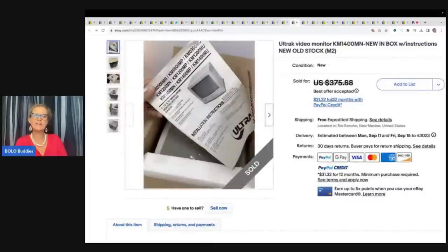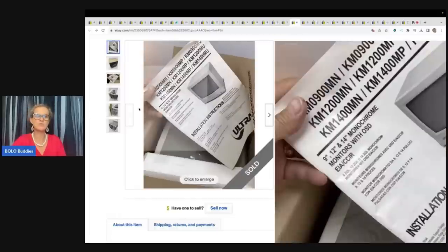All Track video monitor with instructions — new old stock. This here came from a garage sale for $5, and he took a best offer of $300 with free shipping.